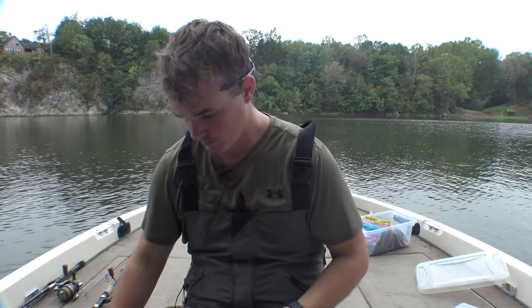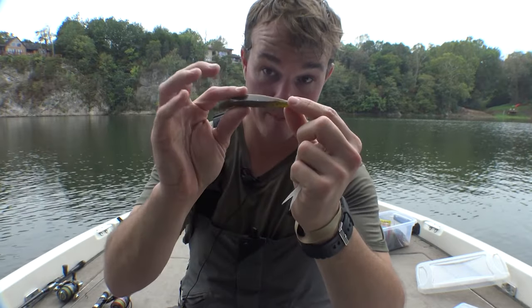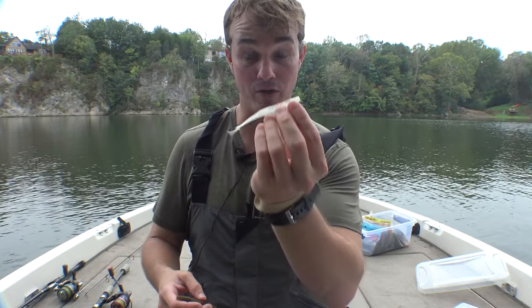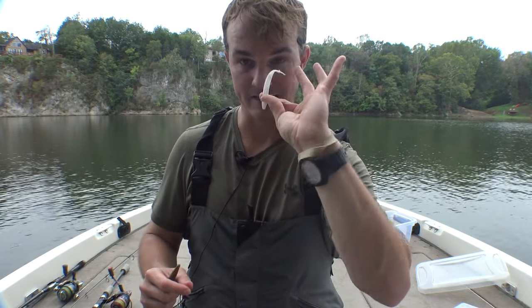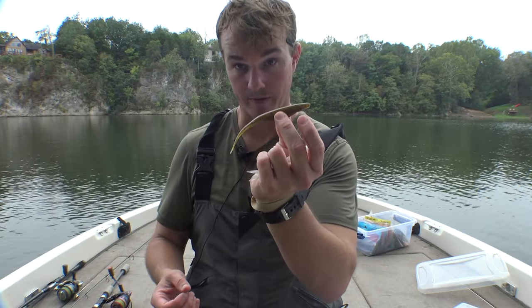Colors — I basically just have two: pearl white and green pumpkin. I'll get green pumpkin in the smaller one if I can find it, or I'll color it myself. There's also a dark pearl minnow — I just lost my last one today — but you can get dark pearl in either size. The white is extremely good for drawing fish out or when it's really overcast. If it's sunny with really clear water, go with the green pumpkin version.